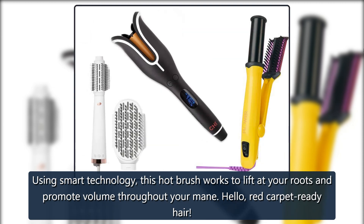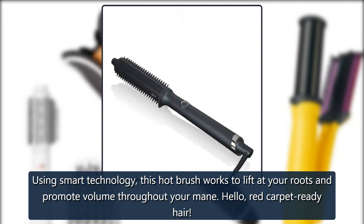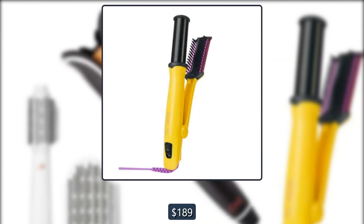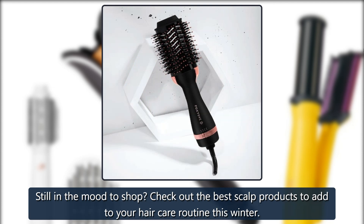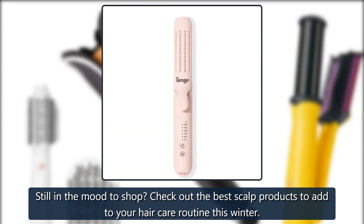GHD Rise Volumizing Hot Brush: using smart technology, this hot brush works to lift at your roots and promote volume throughout your mane — hello, red-carpet-ready hair. $189 at Sephora and $189 on Amazon. Still in the mood to shop? Check out the best scalp products to add to your hair care routine this winter.